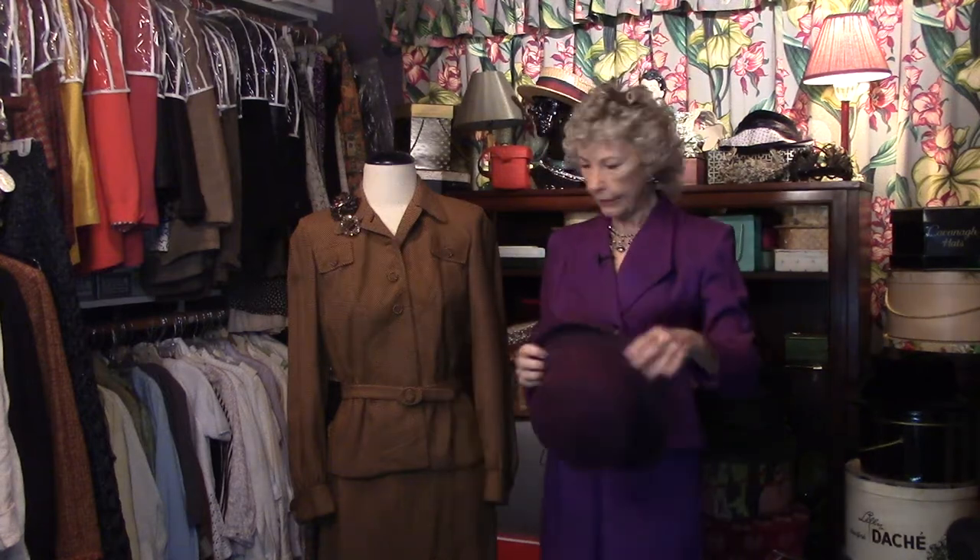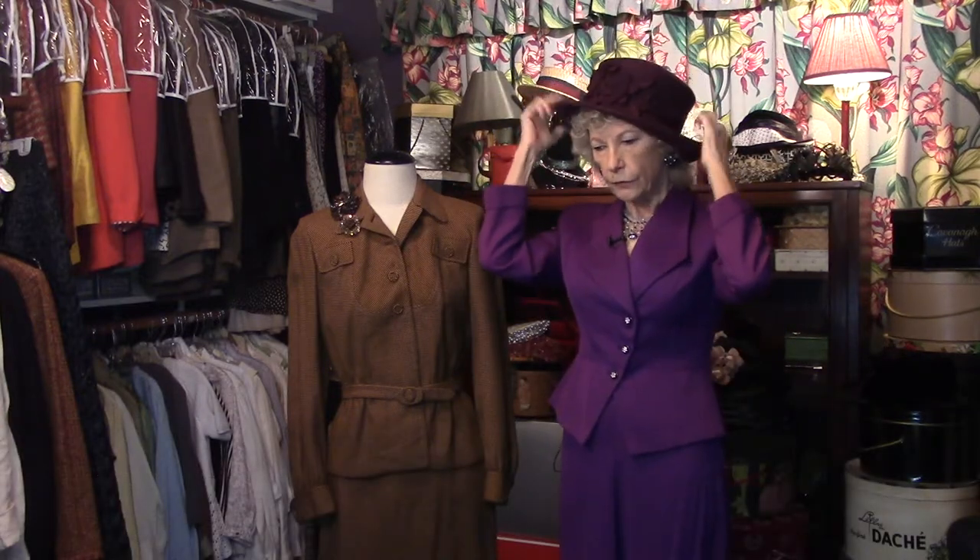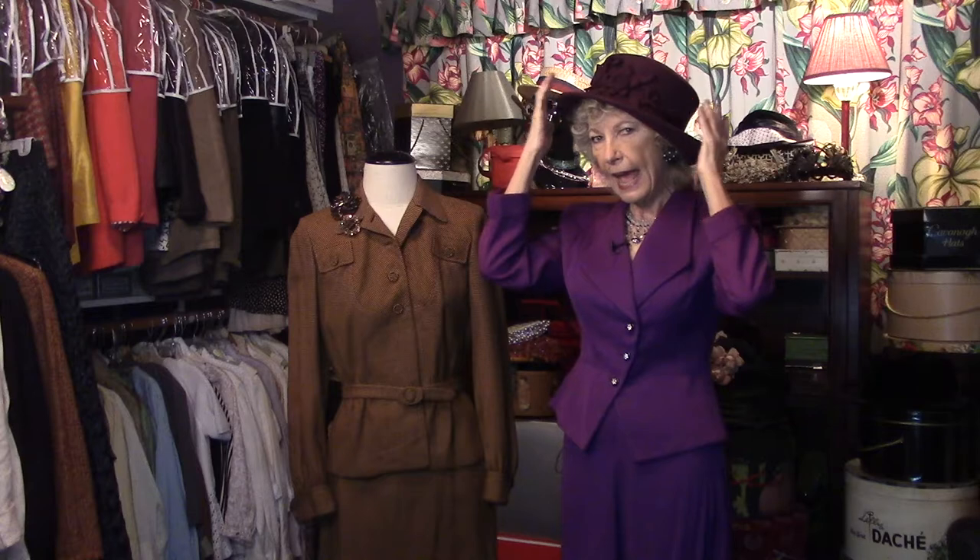I'm so glad you're here in my secret closet — I was getting kind of lonely. I'm wearing some 40s suits today and I'm showing them off for you.